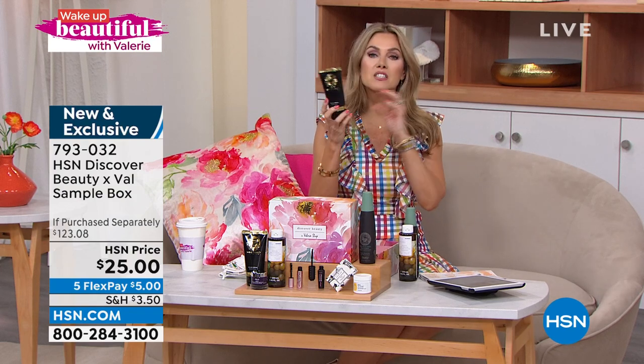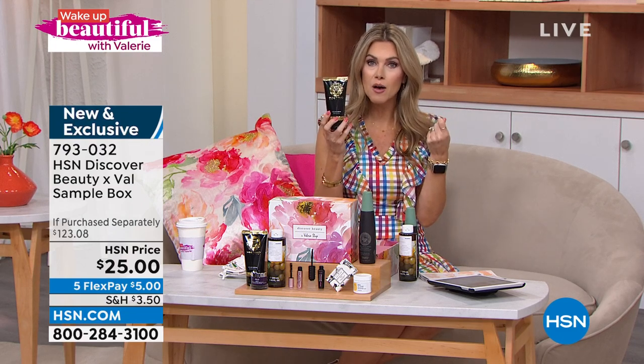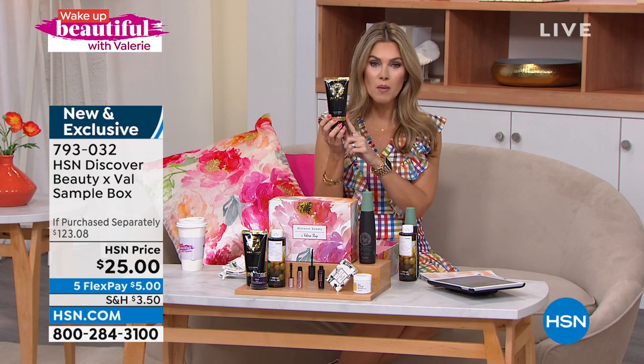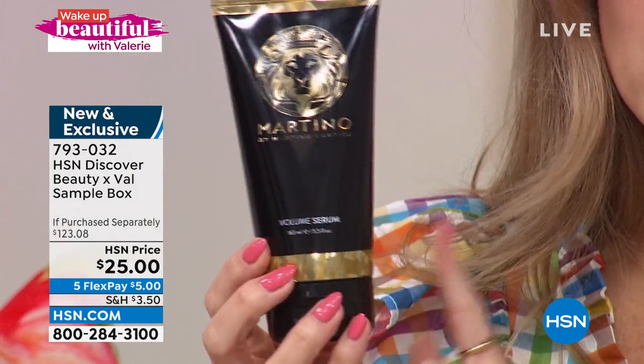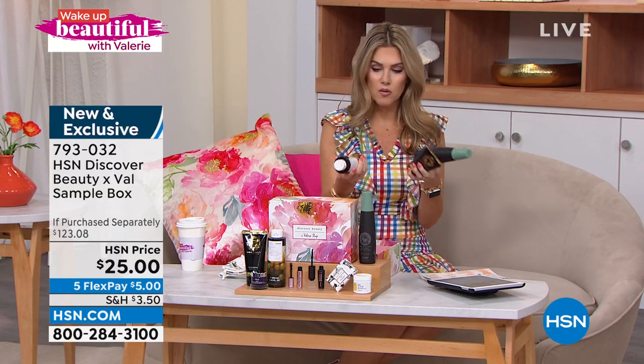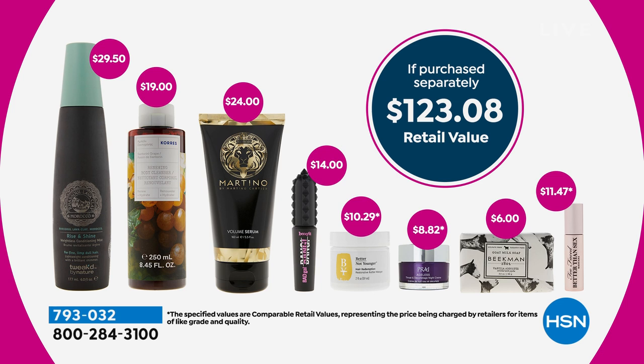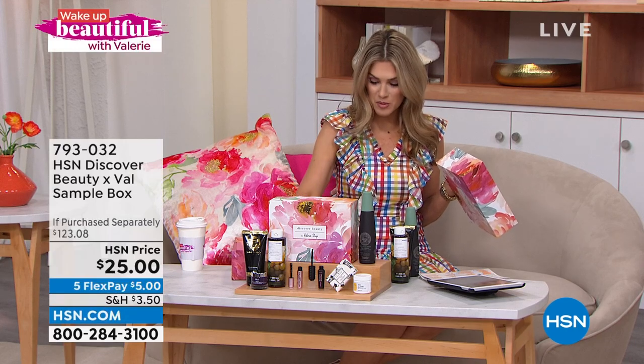We'll go back to hair for a moment. If you like a styling cream — something for that finisher or to use before you start using your Head Candy — I've got your volumizing styling cream from Martino, celebrity stylist. This is a full-size bottle with a $24 value. You're talking already about $60 or $70 worth of product just in three full-size products, and we don't stop there. It's a total value of over $123 — and you're getting it home today for $25. Nearly a thousand have been picked up. Let's keep going.